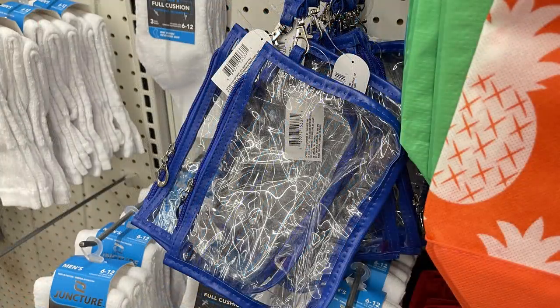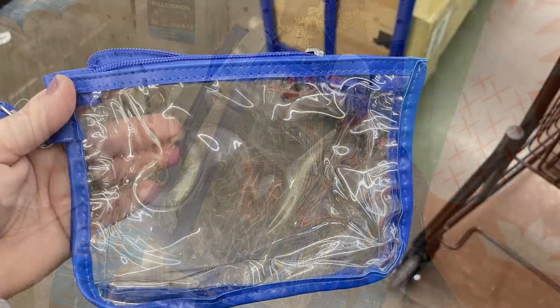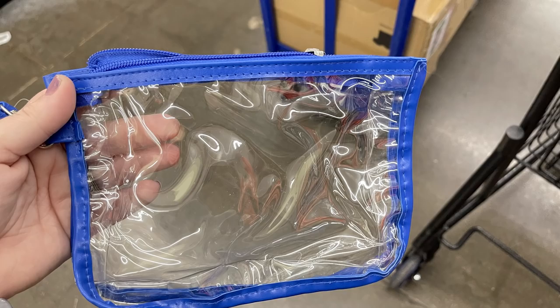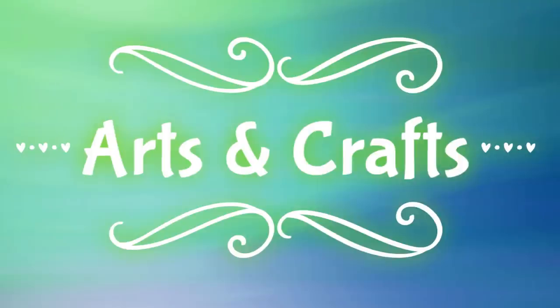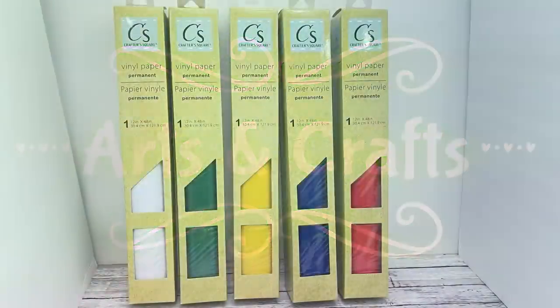I also found this new clear clutch bag. It has a little handle on the side with a clip, and as you can see it's a nice clear bag — they're about two inches thick so you could put quite a bit of stuff in it. Now let's move over into arts and crafts.